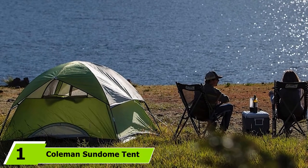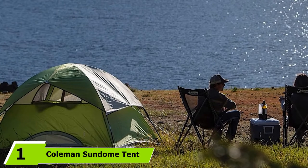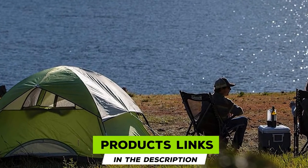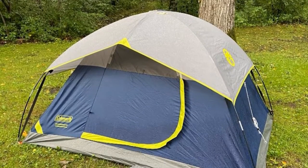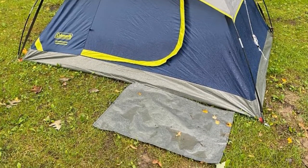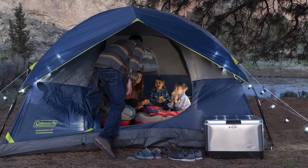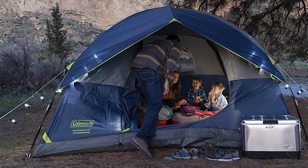At the first position of our list, we have the Coleman Sun Dome Tent. If you are looking for a tent that you can use multiple times and through many seasons, the Coleman Sun Dome Tent is a great choice. The brand Coleman has been holding a good reputation with its high-quality products, and this Sun Dome Tent won't disappoint you. This tent is made from tough and durable polyester that gives the tent extreme durability. It's very spacious and provides a lot of ventilation inside, even if you are claustrophobic.